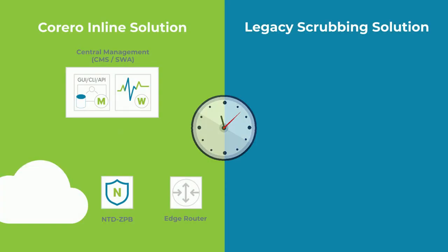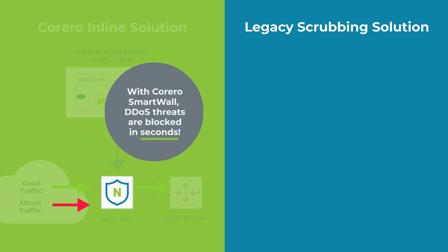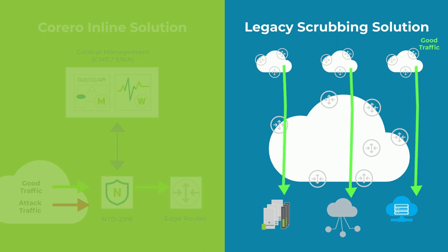Here is a side-by-side scenario of how Carrero's SmartWall inline solution operates versus a legacy scrubbing solution. As you can see, legacy scrubbing solutions can take much longer to mitigate an attack, resulting in unwanted downtime for your organization.